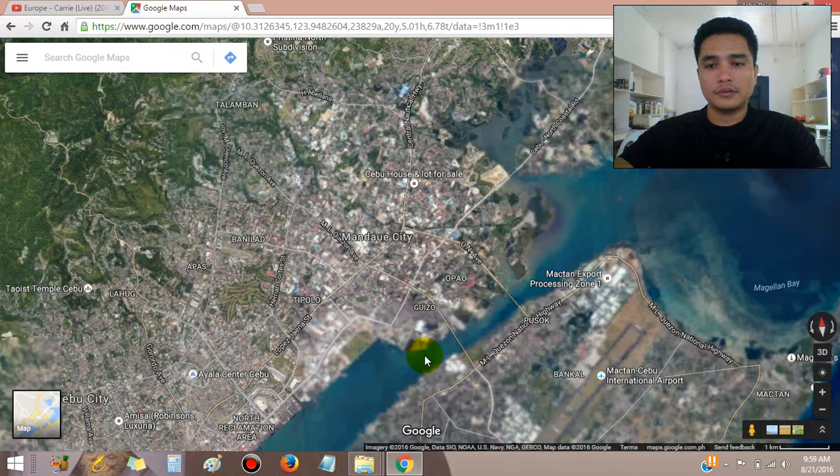If you're going to stay in Cebu, you'll basically arrive at Mactan International Airport. From there, we'll pass through Pusok, then take the new bridge going to Mandawi city.